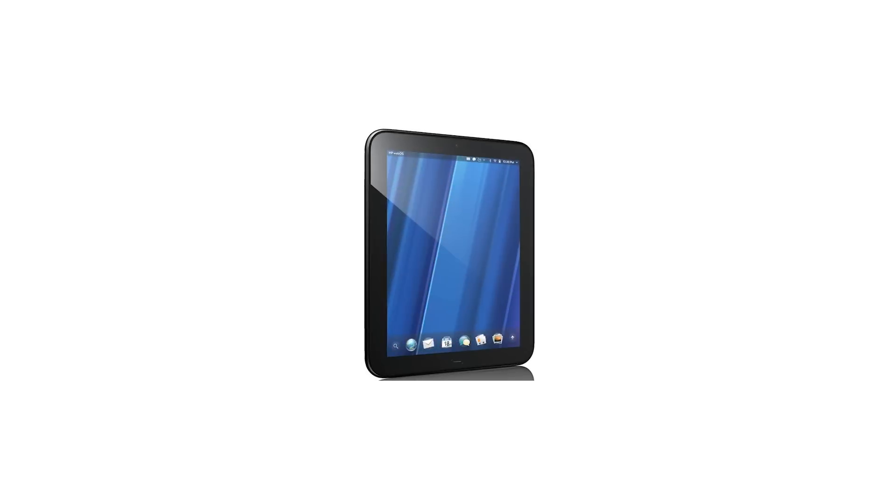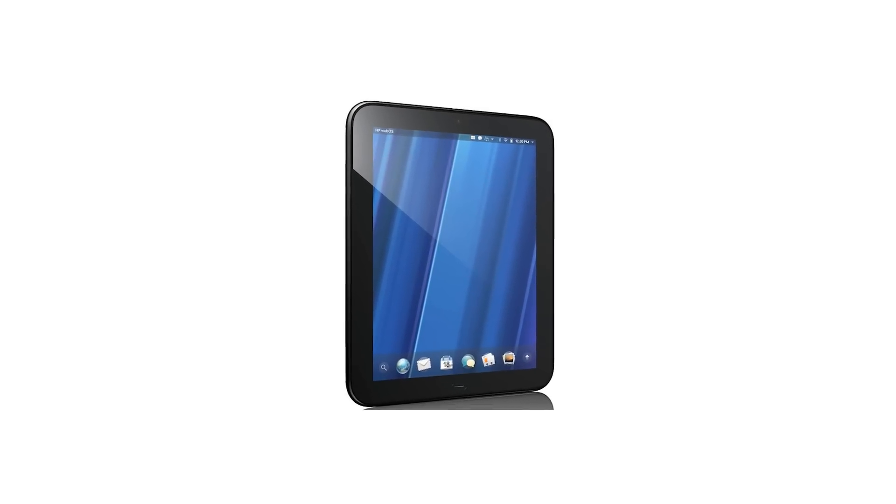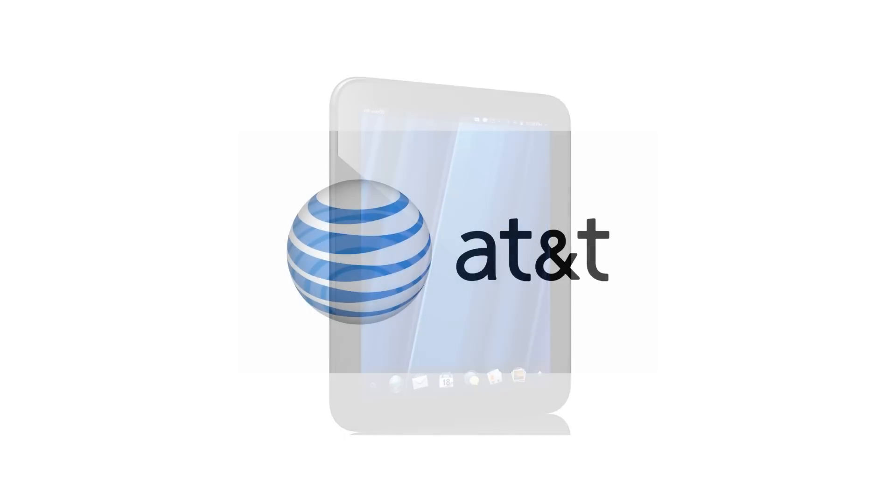Hey guys, what's up? Today I'm going to be talking about the new HP TouchPad 4G announced today at AT&T's New York event.